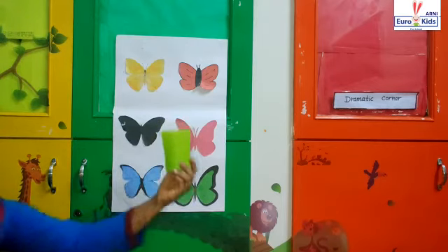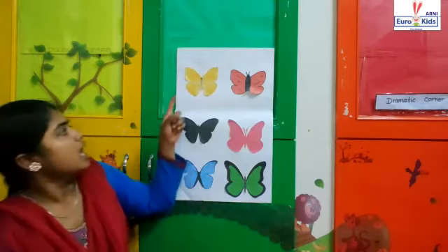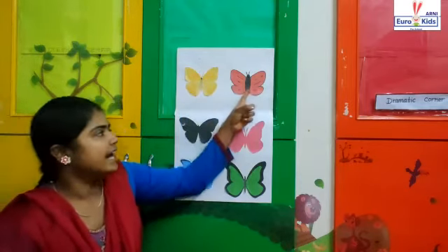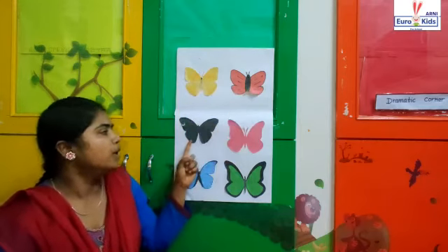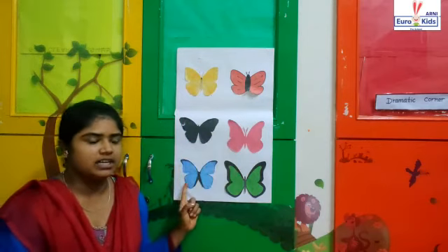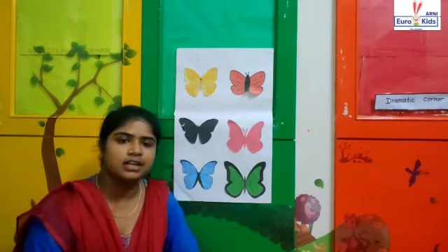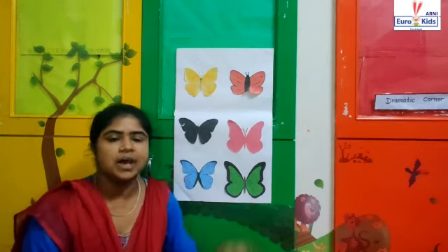So we found all the objects related to the colors: yellow, red color, black color, pink color, blue color, and green color. See you on live class on Monday. Bye-bye!